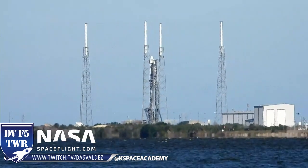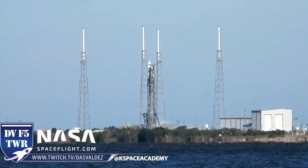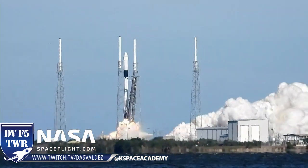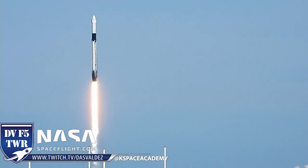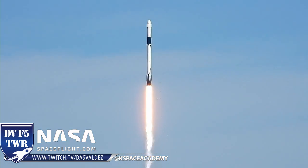9, 8, 7, 6, 5, 4, 3, 2, 1, 0, and go. Lift off of Falcon 9 and cargo Dragon taking flight, bound for the International Space Station with fresh supplies. Wow. Go baby, go — that's right.